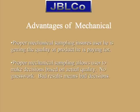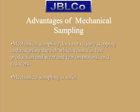Advantages of mechanical sampling: Proper mechanical sampling ensures the user he is getting the quality of product he is paying for. It allows the user to make decisions based on actual quality with no guesswork. Mechanical sampling does not require stopping and restarting the belt, which results in lost production. Mechanical sampling is also safer.